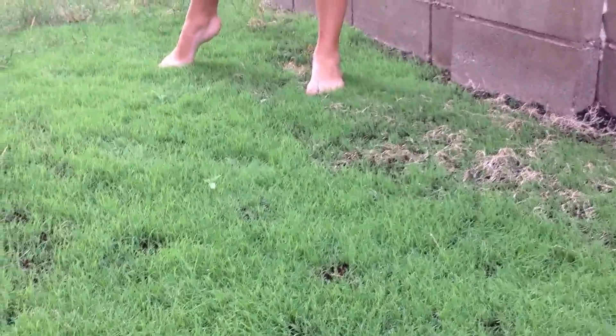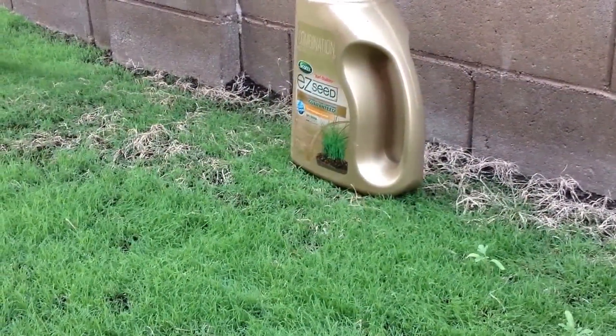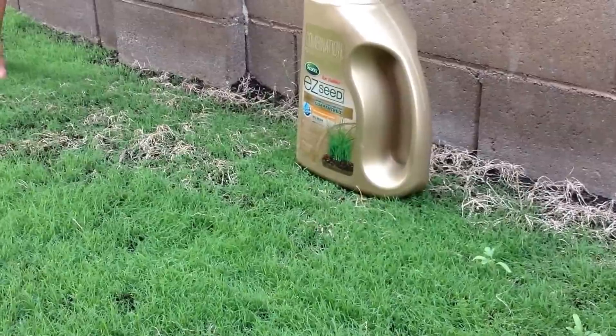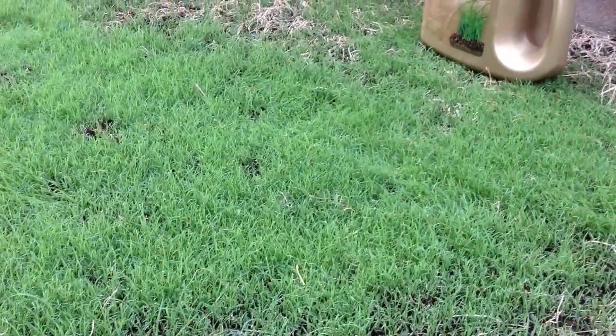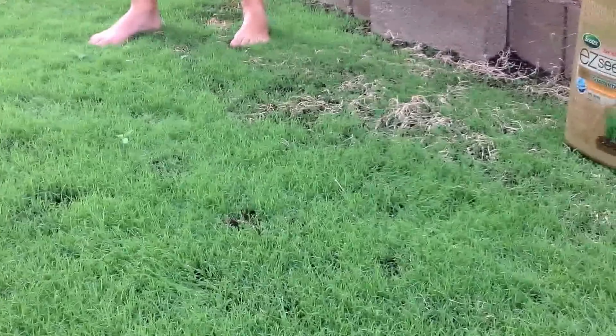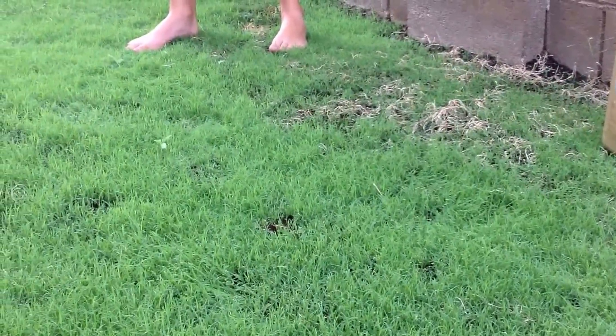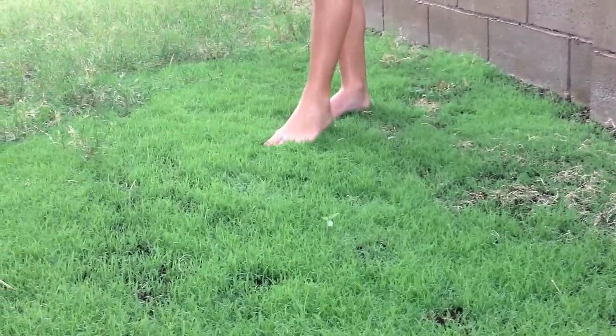We put this stuff down July 27th, and it's now August 10th or 11th. You can see the EZ Seed is growing pretty well the last few weeks. We water it about four times a day. Right now I'm going to cut it back after the seeds germinated.